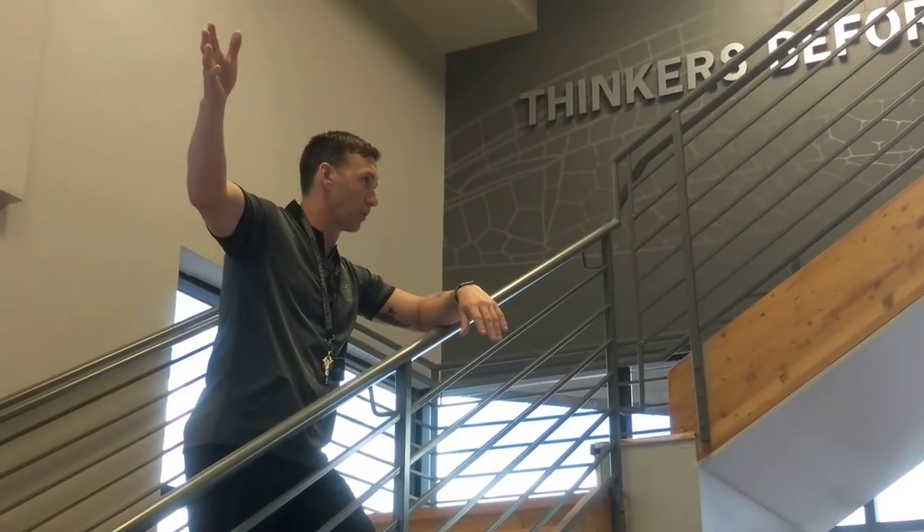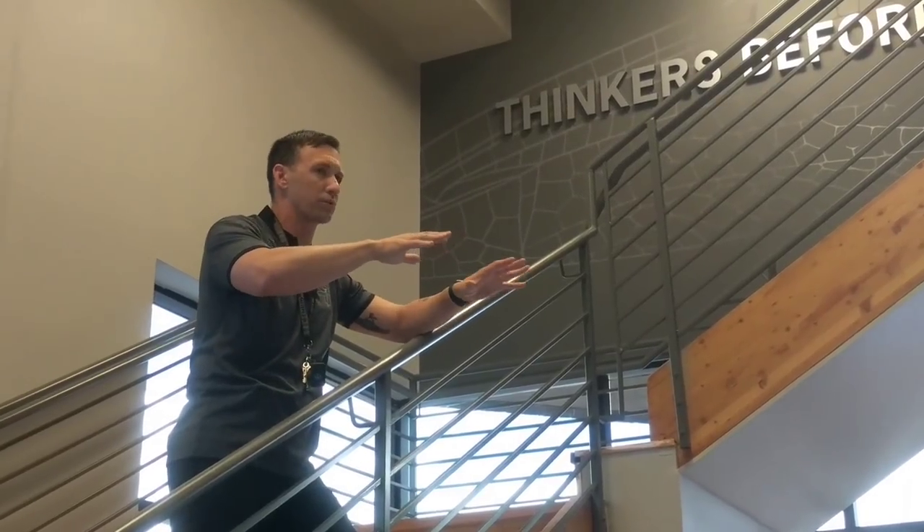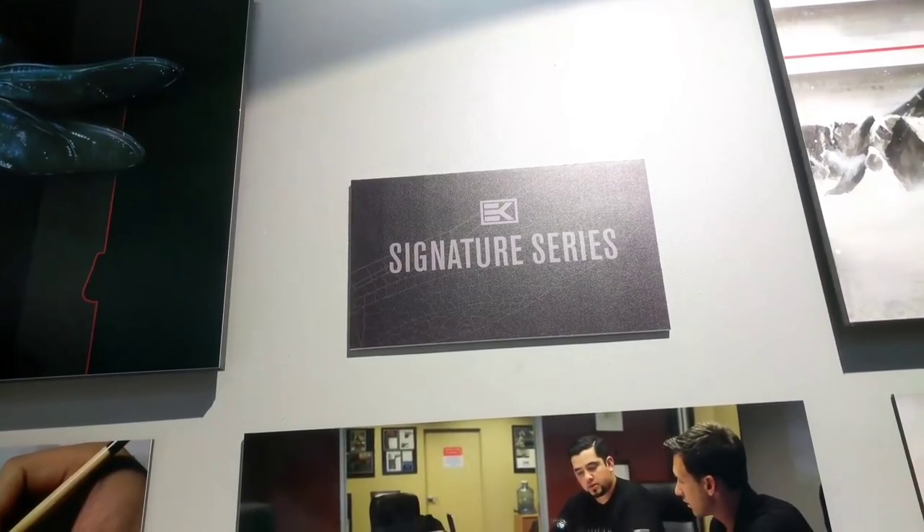Travis gave a pretty cool welcoming speech when we first got there to get everyone acquainted with how things were going throughout the day, and they even had free food and free drinks. It was pretty awesome.